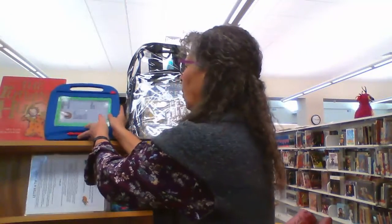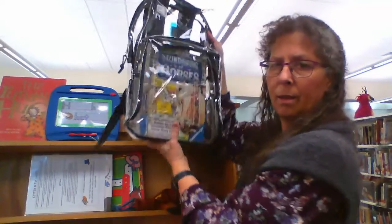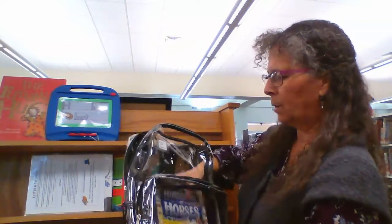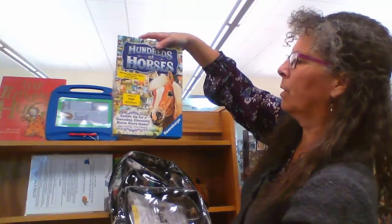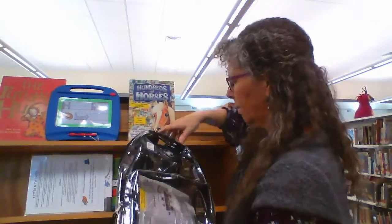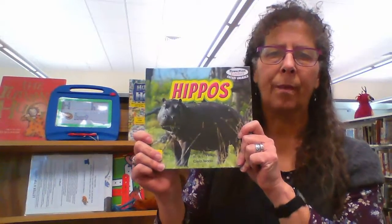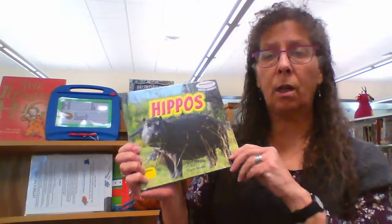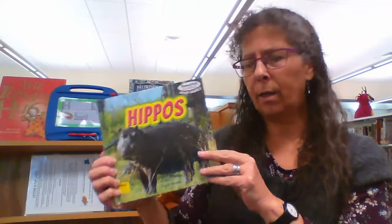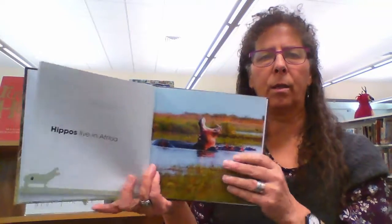In the STEM backpacks, we always tried to put some kind of game to help extend the learning experiences. So in the letter H backpack, we did 'Hundreds of Horses,' a saddle-up guessing and choosing horse story game. The books in these STEM backpacks — we also called these our STEM backpacks — included books like 'Hippos.' The teachers requested we include some books at a lower, beginning-reader level, so that's why we looked for books like 'Hippos Live in Africa.'